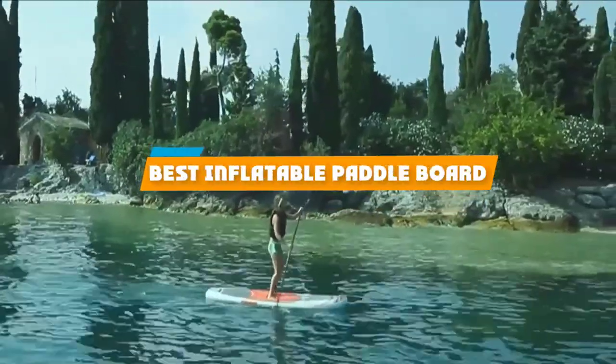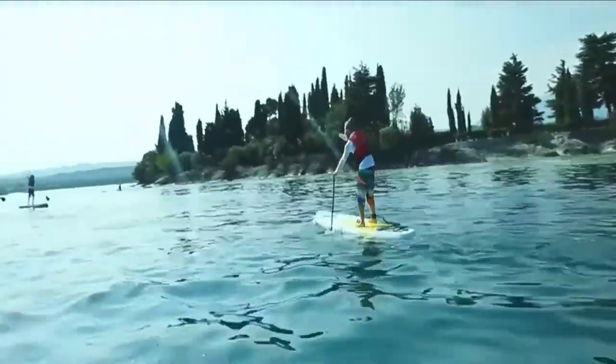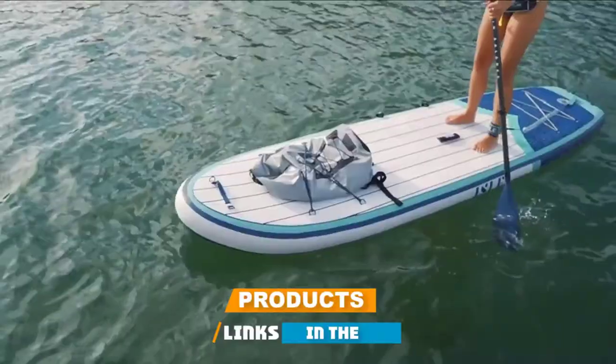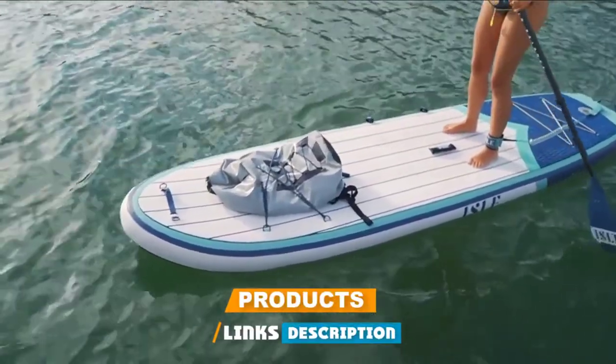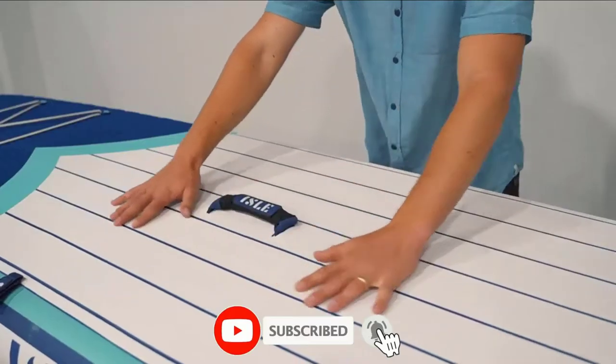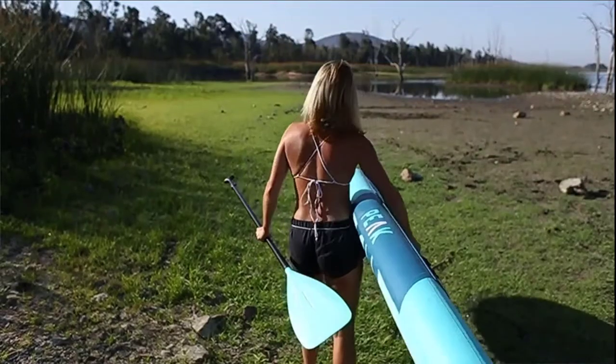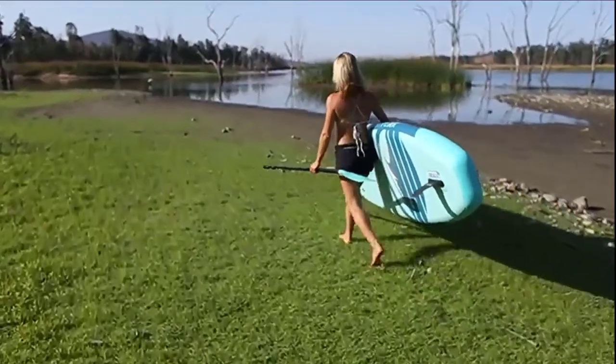If you are looking for the best inflatable paddleboard, here's a list you must see. We made this list based on our personal preference and rated it based on features, prices, quality, durability, reputation of the manufacturers, and customer feedback. We have also included options for every type of customer, so let's get started.